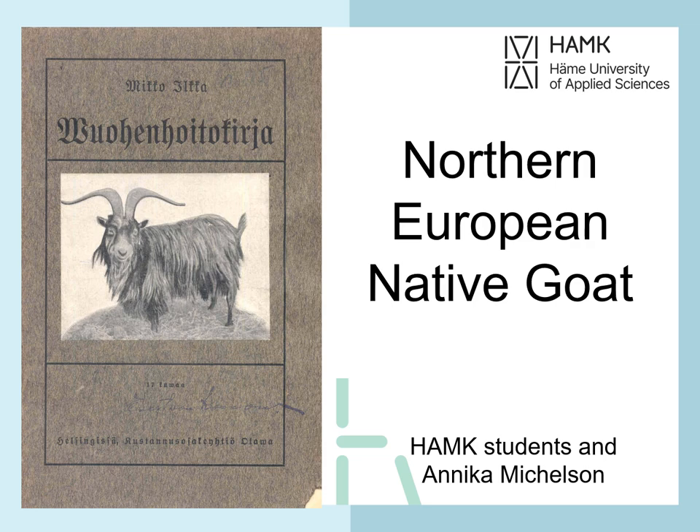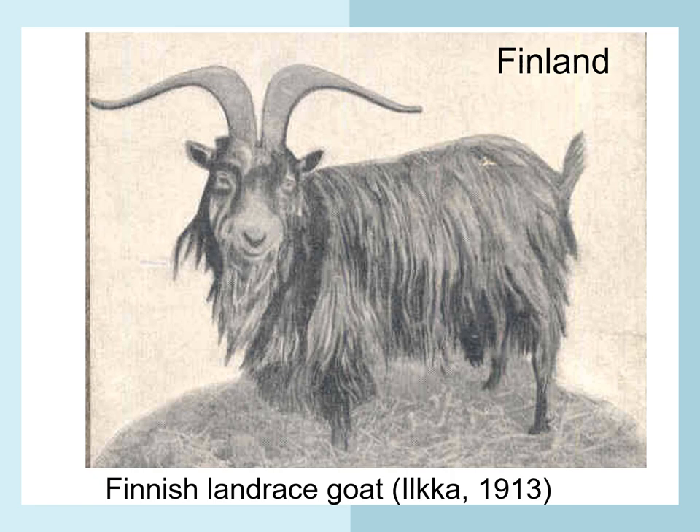Northern European native goat. We will start by having a look at both old and new photos of native goats in a few countries in Northern Europe.